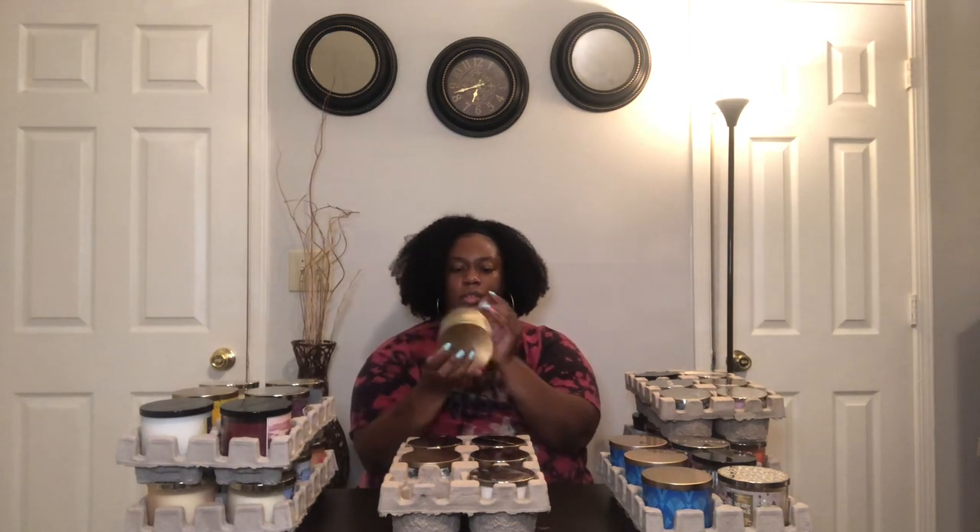Next is Salted Caramel Eggnog — most of these are Christmas candles. I like my eggnog a little spicy. Then White Velvet Coconuts — the packaging is so cute and the wax color is beautiful. It smells good too: buttercream coconut, white velvet cake with essential oils. I'm excited about that one, I might just light it tonight.